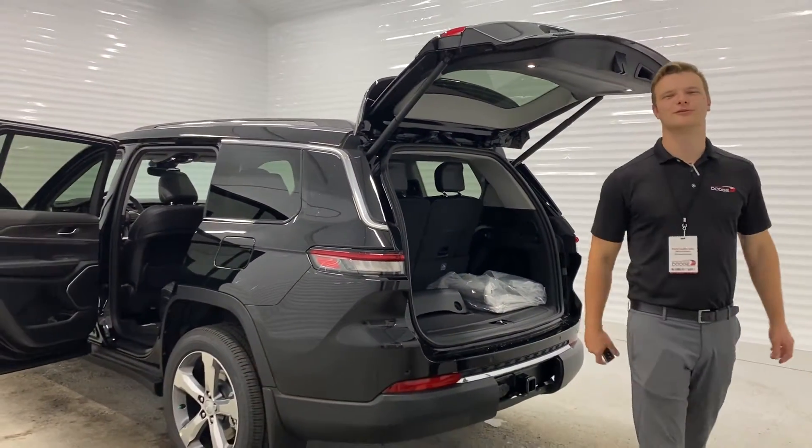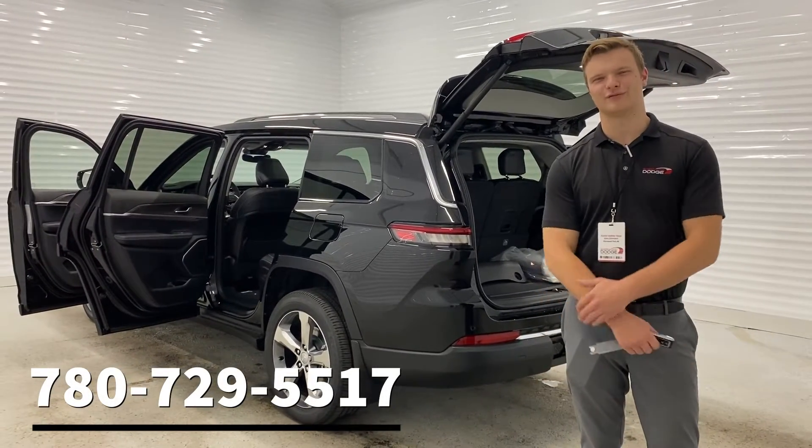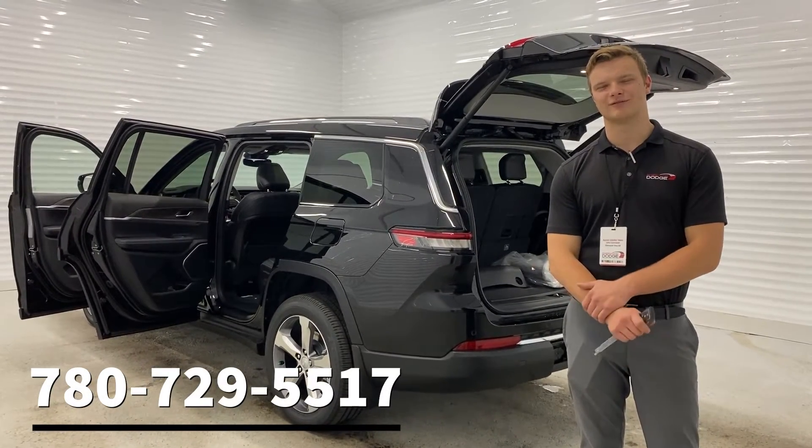If you guys have any questions about the beautiful Grand Cherokee L, please give me a call at 780-729-5597. Thank you for your time today, I look forward to hearing from y'all soon.